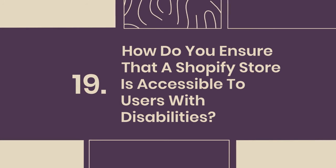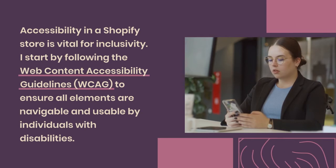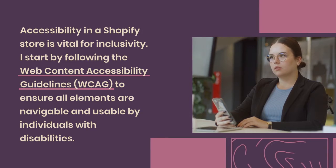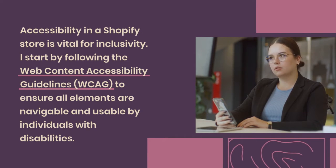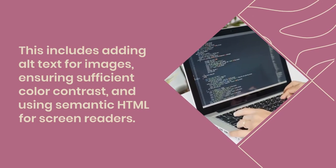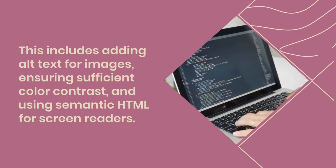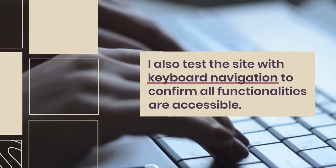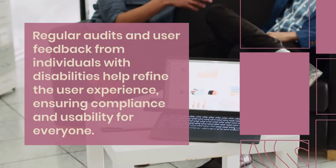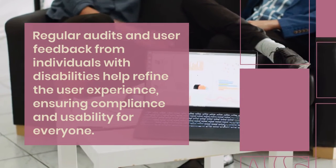19. How do you ensure that a Shopify store is accessible to users with disabilities? Accessibility in a Shopify store is vital for inclusivity. I start by following the Web Content Accessibility Guidelines to ensure all elements are navigable and usable by individuals with disabilities. This includes adding alt text for images, ensuring sufficient color contrast, and using semantic HTML for screen readers. I also test the site with keyboard navigation to confirm all functionalities are accessible. Regular audits and user feedback from individuals with disabilities help refine the user experience, ensuring compliance and usability for everyone.